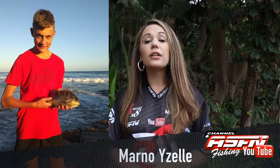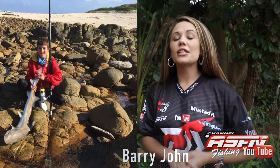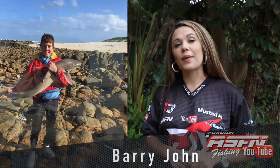Marino Zaal caught a beautiful ghaljoen at the strand using a red boat and muscle boat. Then a familiar face to the ASFN Newsflash, Barry John, who caught a beautiful smoothhound shark of 11 kilogram at Straesba using a chocker boat.